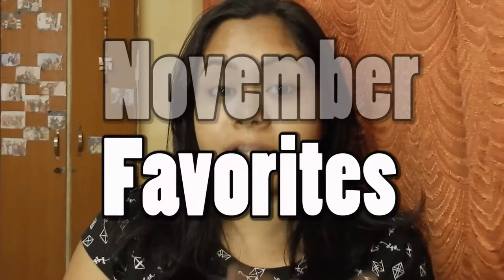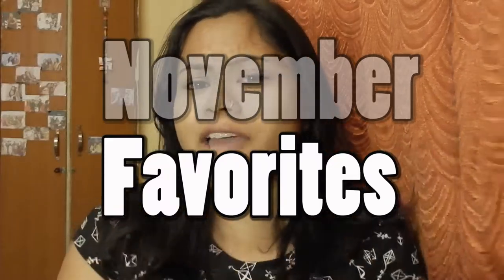Namaste everyone and welcome to my channel. Please if you've not subscribed to my channel then just click the button and be a subscriber. Now let's begin with today's video — I'm going to share my favorites of November, every product that I have loved through November. Let's just begin because I have lots of products to show.